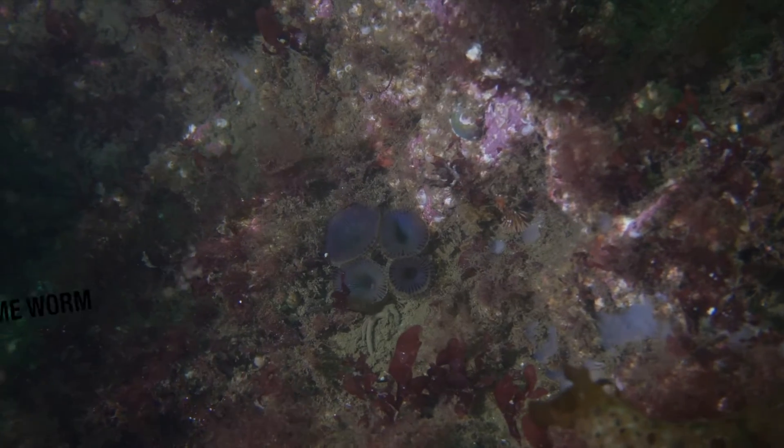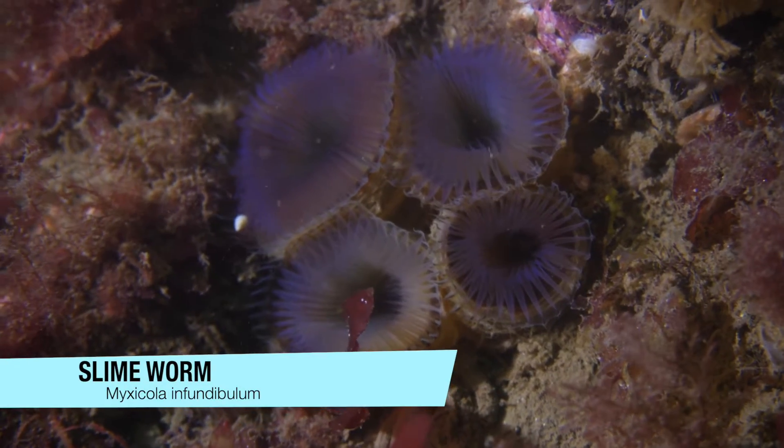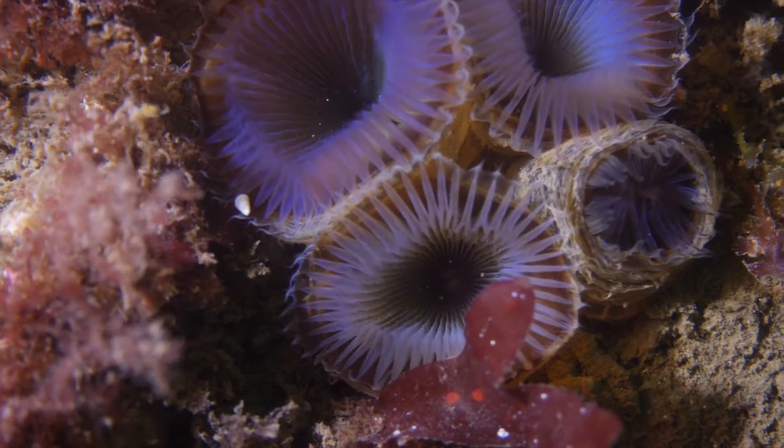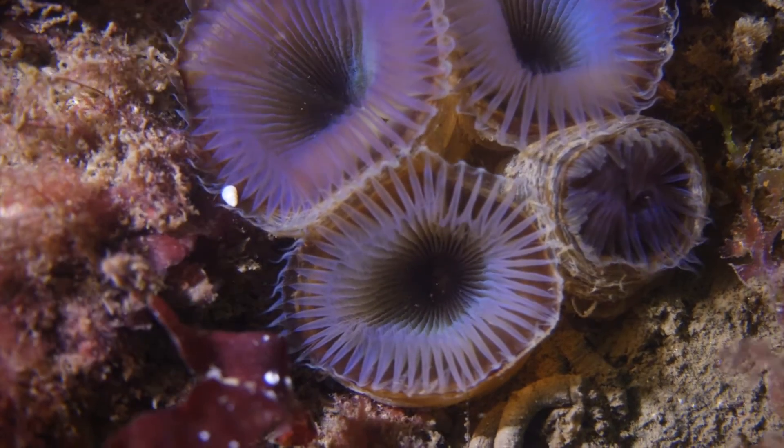Sarah has found a little patch of slime worms. Despite their name, I think these guys are really cool. You have to approach very carefully, otherwise they retract back into their slimy tube.